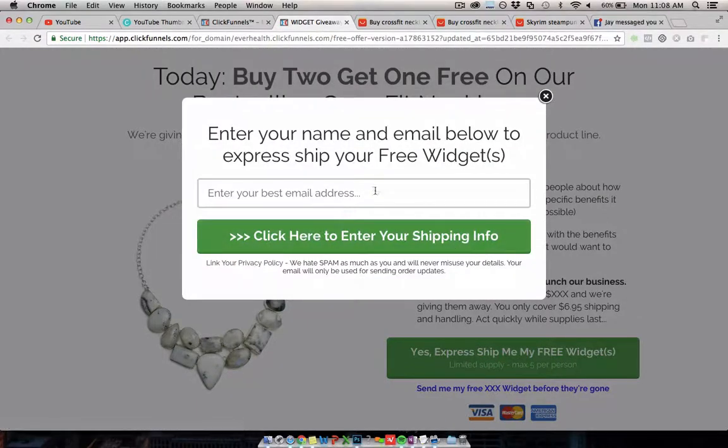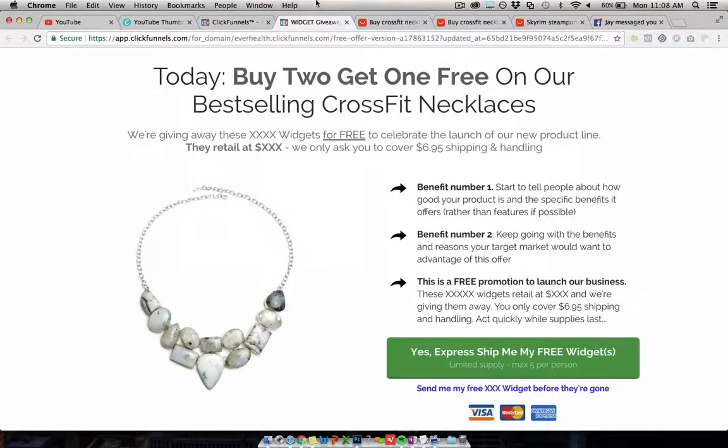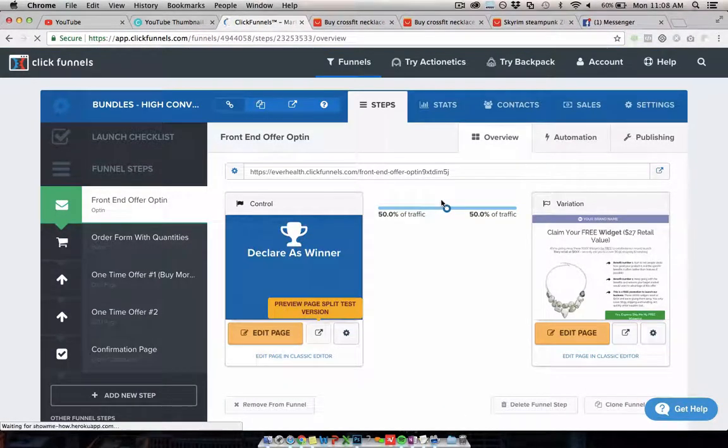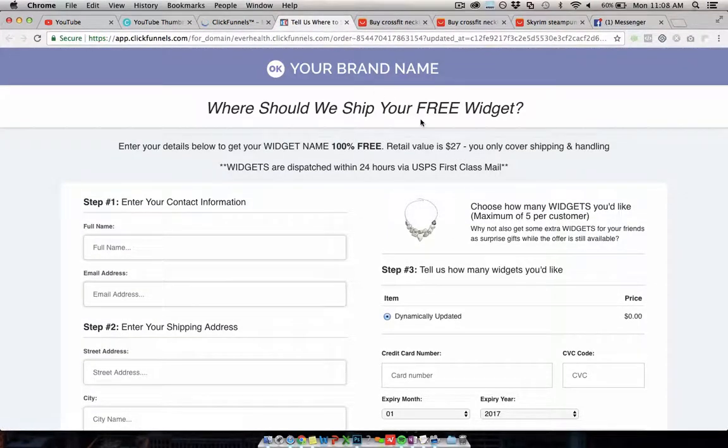They click the button if they want the offer, then they need to enter their email to get access. So you're building a list right away whether people actually pay or not — even if they don't buy, you've still got their email address. Then they click to enter their shipping info, which is the next step. They put that in and hit the button to go to the order form. On the order form you're just going to customize the wording — it's currently set up for free plus shipping — and change it for the buy two get one free.